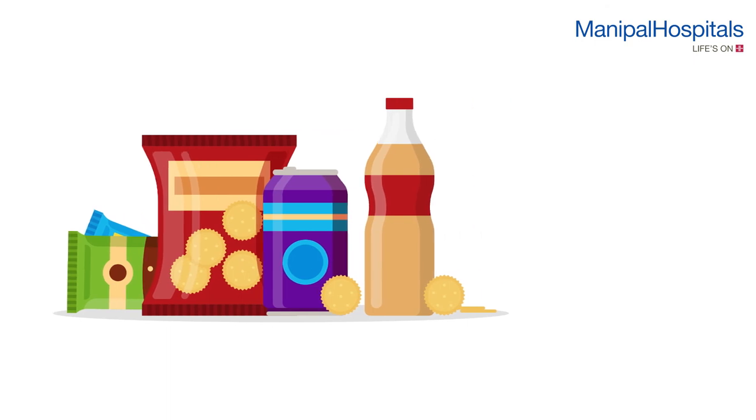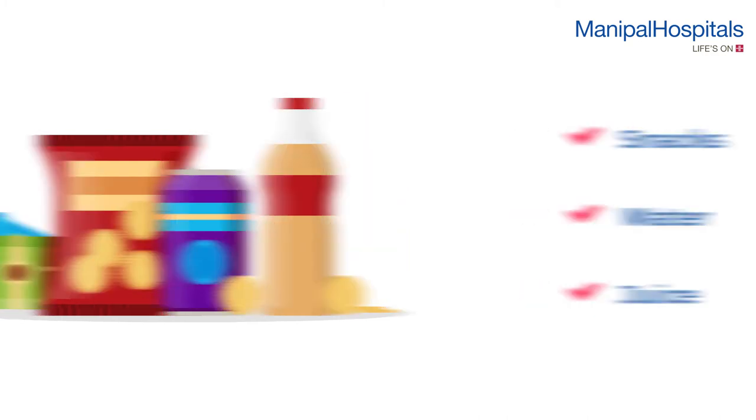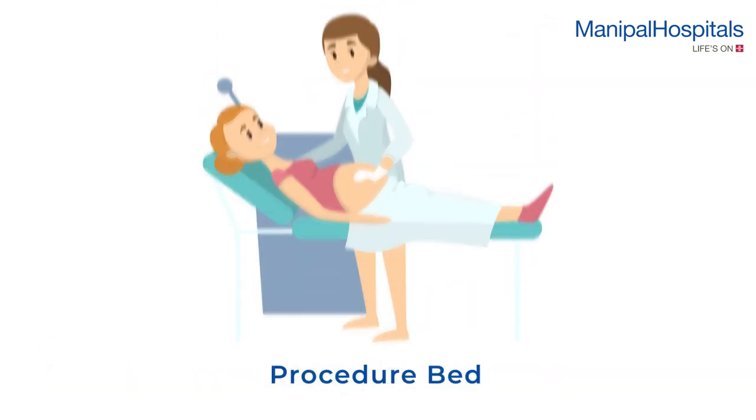On the day of the test, you'll be advised to have snacks, water, or juice, as this helps in better baby movements. You must void urine before the test. This is a painless, non-invasive procedure performed by the nurse and usually takes about 20 minutes.